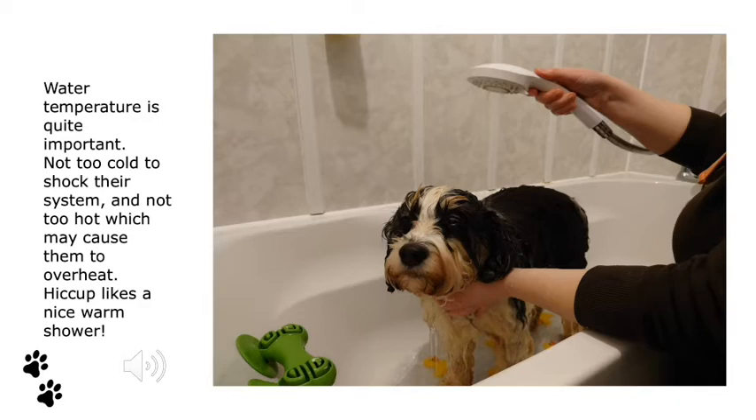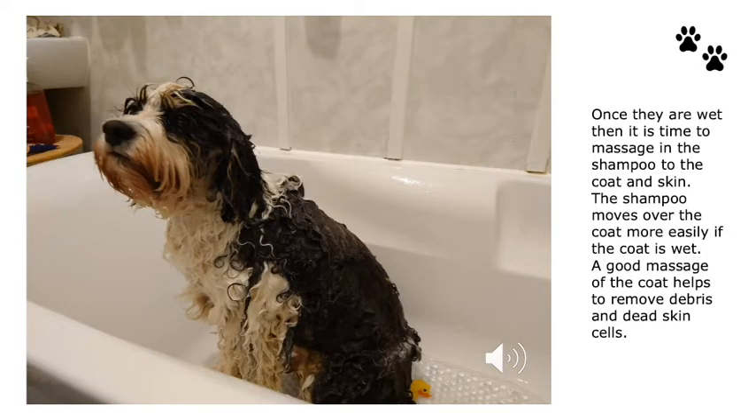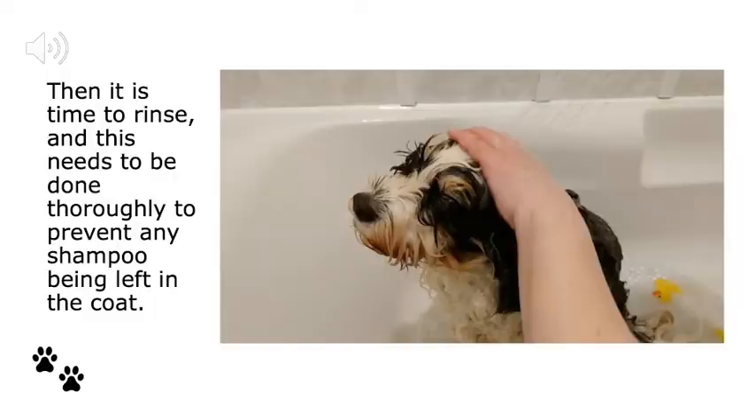When bathing a dog it's very important to wet the coat thoroughly before applying the shampoo. Water temperature is very important — too cold would shock their system and too hot may cause them to overheat, so it's really important that the shower is warm. Hiccup likes a nice warm shower. Once the coat is thoroughly wet, the shampoo moves through the hair and over the skin much more easily. A good massage of the coat also helps to remove debris and dead skin cells. Once thoroughly massaged in, it's time to rinse — and this needs to be done very thoroughly to prevent any shampoo being left in the coat.